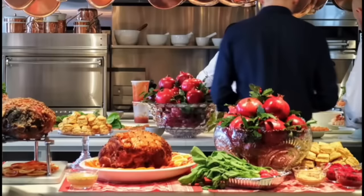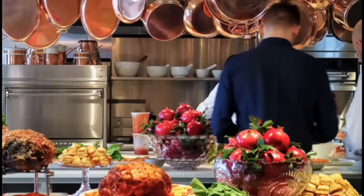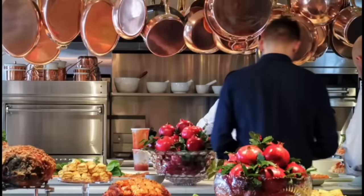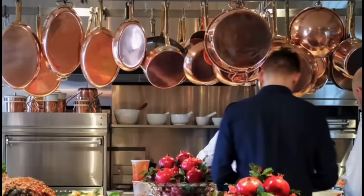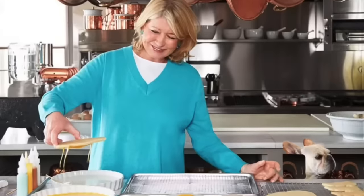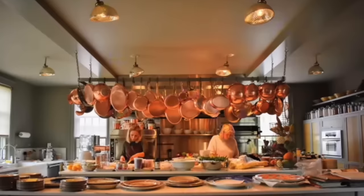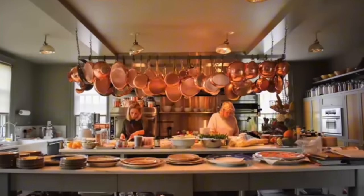True to her culinary expertise, the winter house boasts a stunning chef's dream kitchen, fully equipped with state-of-the-art appliances and an inviting layout, providing the ideal space for whipping up hearty winter meals. The kitchen showcases Martha's impressive collection of copper cookware, hanging upside down above a stylish island.